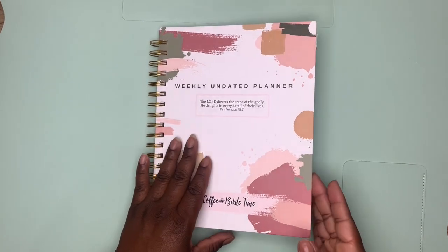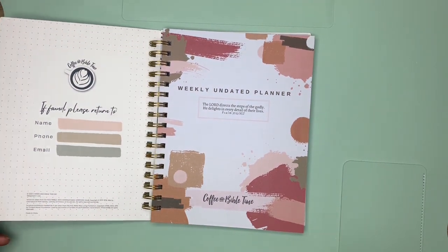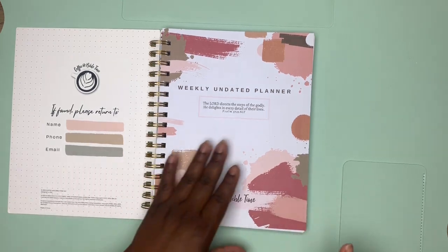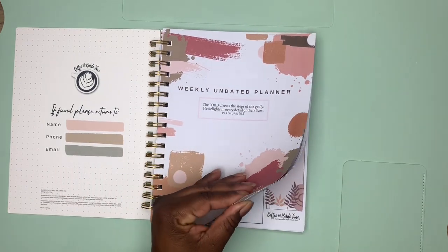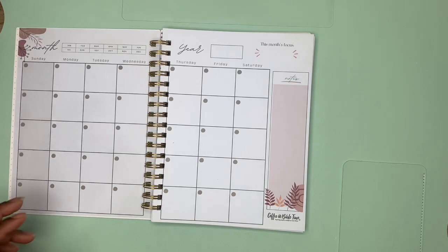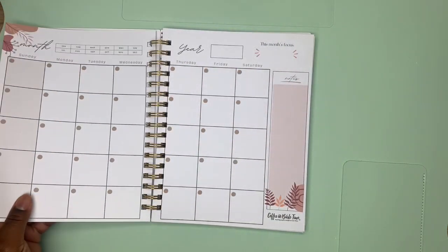First of all, I love the color schemes — it was almost like pink swatches, it's really pretty. And the best part about this is it's not dated, which I cannot wait to use.